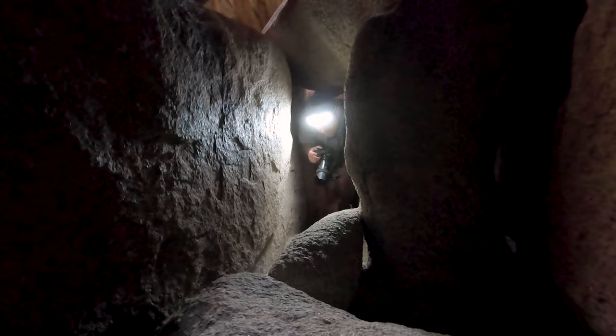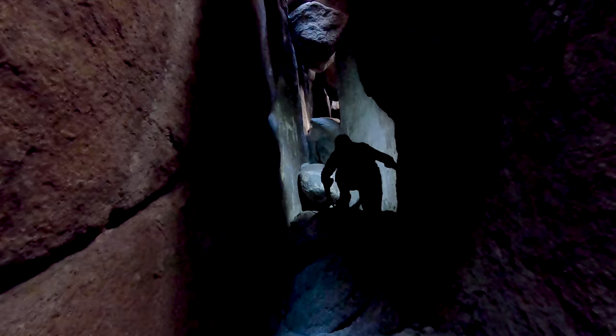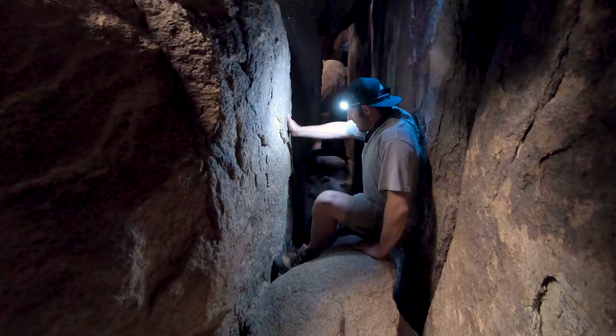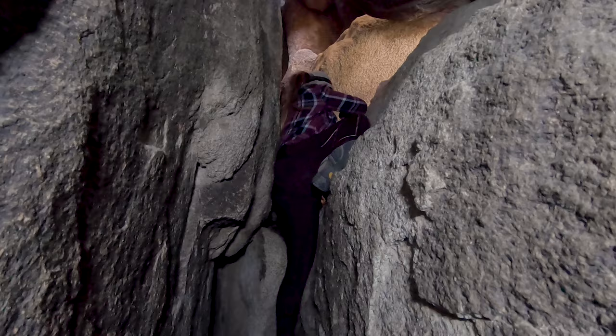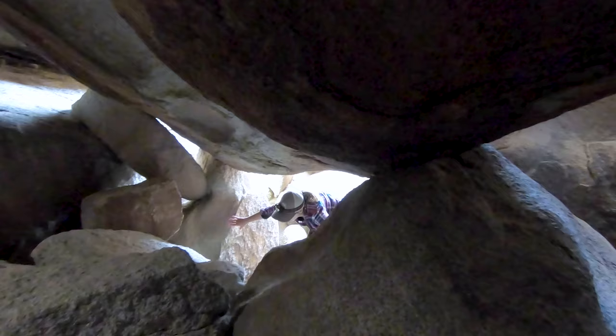If it turns out to be too much for you, please turn around and head back out the way you came — there's no shame in that. Anyone that knows me knows that I wear shorts pretty much 365 days a year, but I might recommend wearing a pair of pants that you don't like to the Chasm of Doom. The granite is super abrasive and I was bleeding from both my knees by the time we were finished.